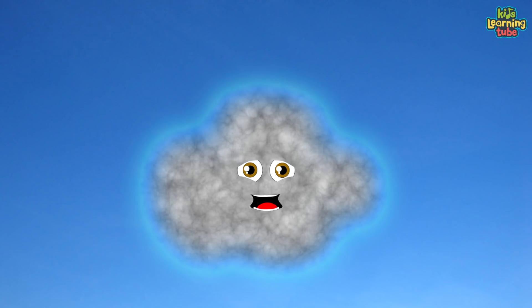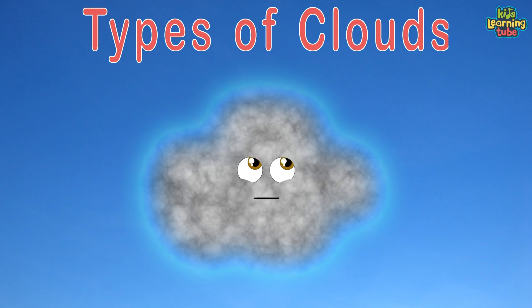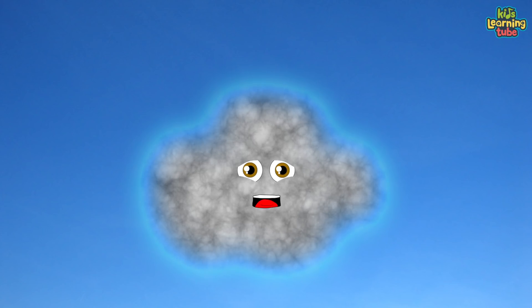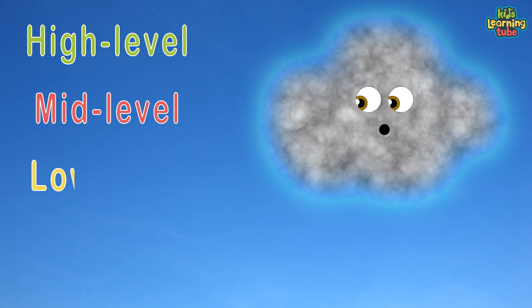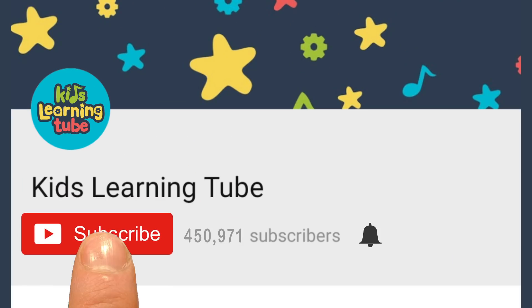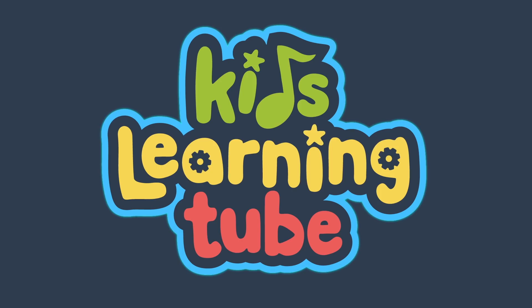Let's gain a high level of knowledge about the types of clouds that we know of now. There are high, middle, and low clouds in which I'm proud. Don't forget to hit the subscribe button and ring the notification bell — Kids Learning Tube!